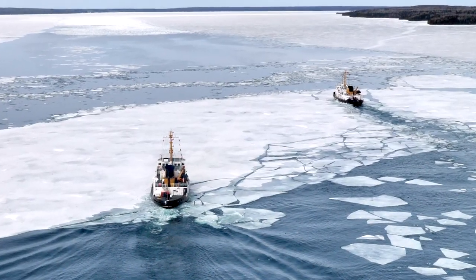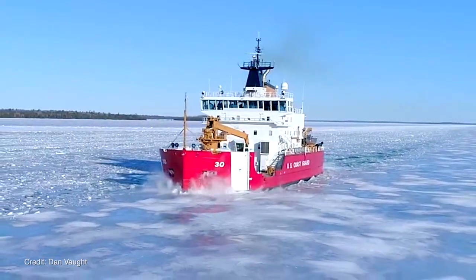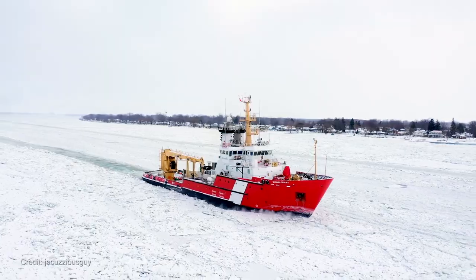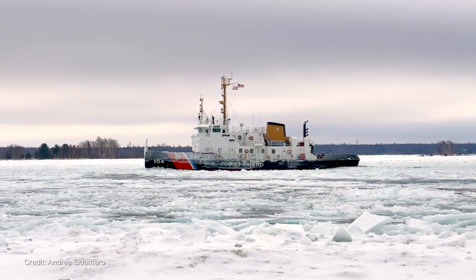Some of our assets are smaller, maybe more nimble, and the Canadian assets provide the larger heavy icebreakers in addition to the Cutter Mackinac for us, and it works really well. We use the heavier icebreakers in the thicker ice and the lighter icebreakers where they're needed.